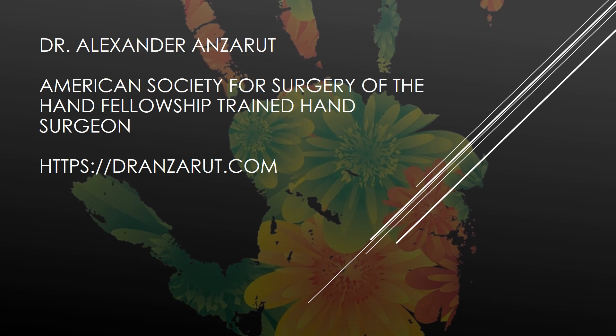If you would like to see any other videos on hand surgery or plastic surgery, please go to our website, DrAnsert.com.